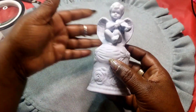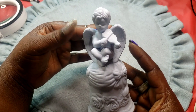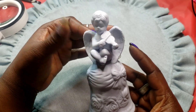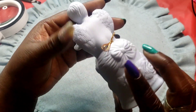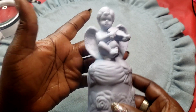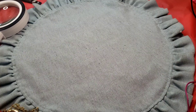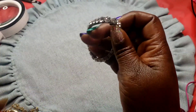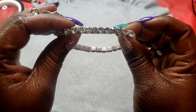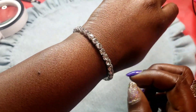Next we have this little blue porcelain angel playing on his little instrument — it's a bell. Here's the back. Next we have this stretchy bracelet with rhinestones — all the stones are there. This is how it would fit.